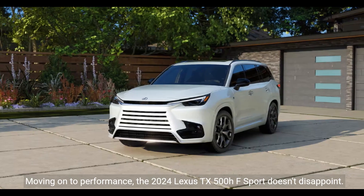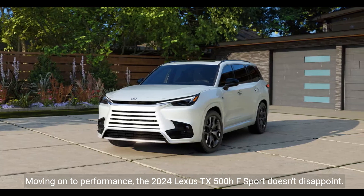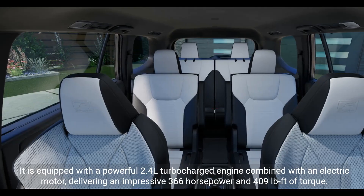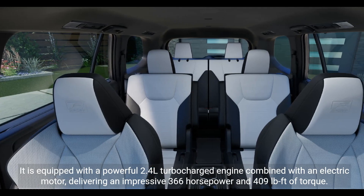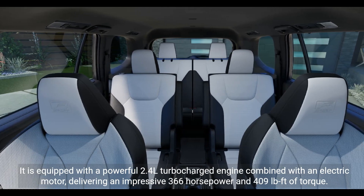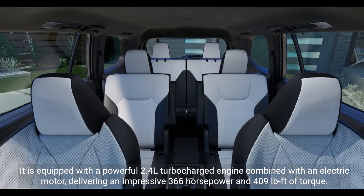Moving on to performance, the 2024 Lexus TX500HF Sport doesn't disappoint. It is equipped with a powerful 2.4L turbocharged engine combined with an electric motor, delivering an impressive 366 horsepower and 409 lb-ft of torque.